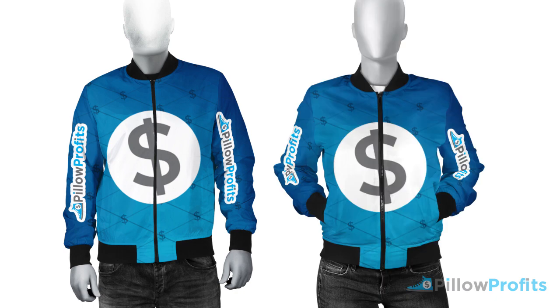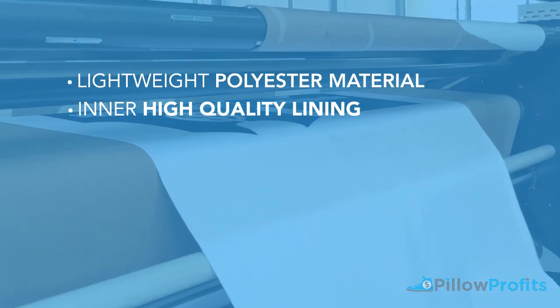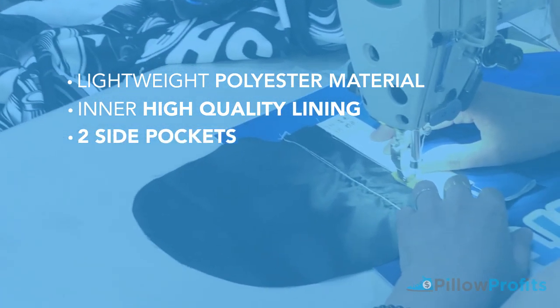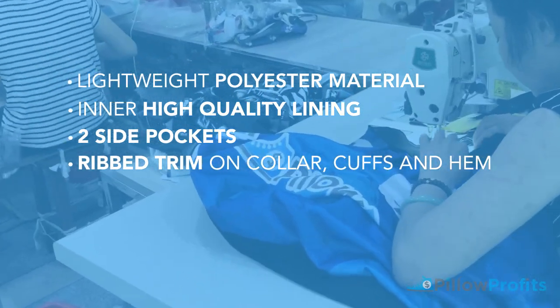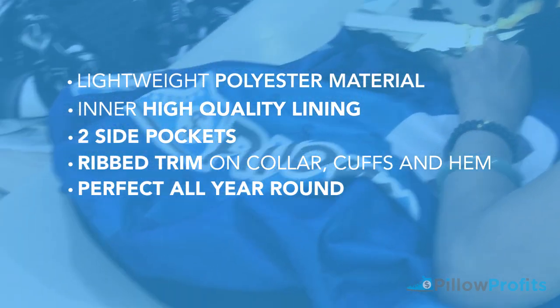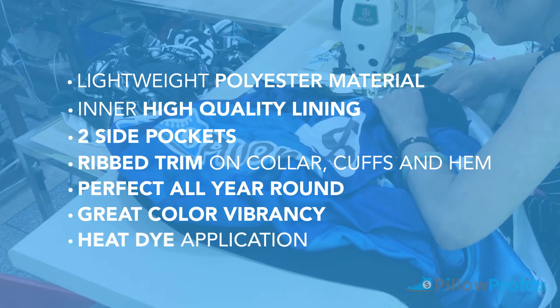So let's look at the jacket details. These are available for both men and women. They are made from a polyester material and they have an interior lining. They also have two side flat pockets and they have rib trim on the collar, the cuff and the hem. They are lightweight, you can wear them all year round. They have exceptional colour vibrancy and they are made to a high quality.